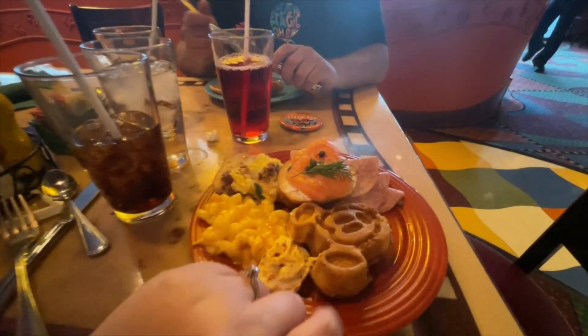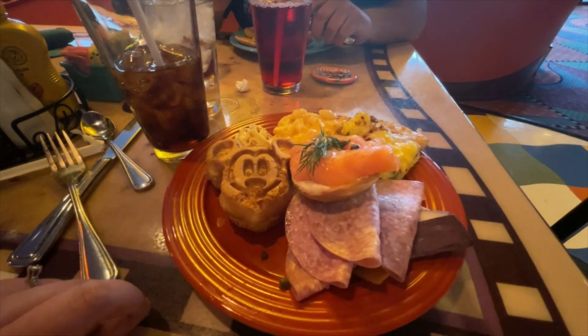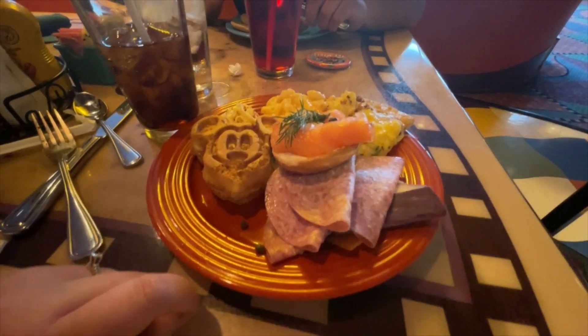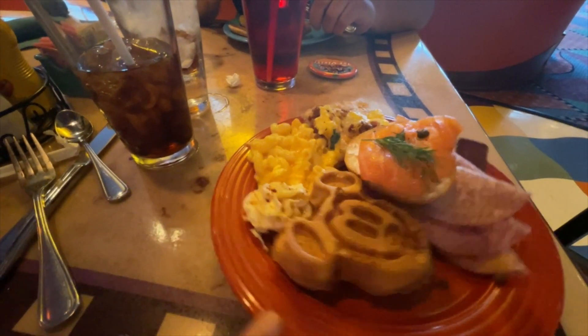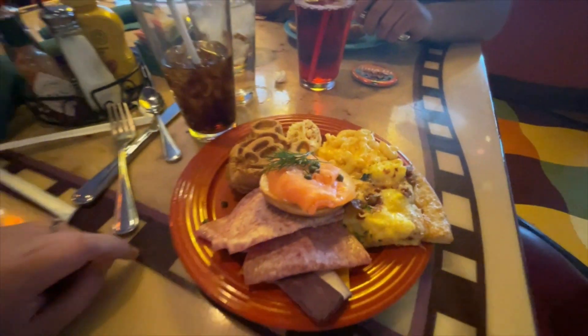I'm back and I got some breakfast and non-breakfast items. I did get some stuff from the cheese board and the meats — I'm gonna split these with Ben since he likes cheeses and meats. We got Ben a waffle. I'm gonna try some mac and cheese, the salmon, and I got a slice of that breakfast pizza.